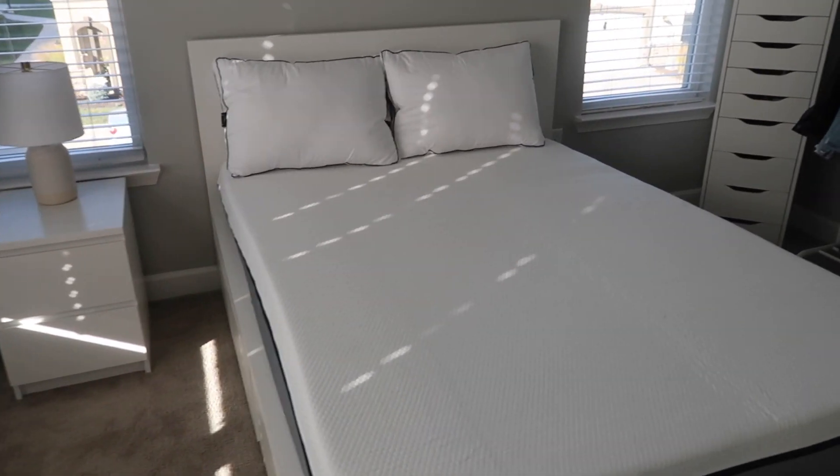It seems super comfortable so far and I've heard amazing things from some of my friends, so definitely check it out — I'll have a link at the top of my description. I've got pillows, I've got a mattress — a nice little upgrade for my room. Basically now I just need to get my sheets and comforter over here. I feel like my room is almost done and it's actually looking really put together.